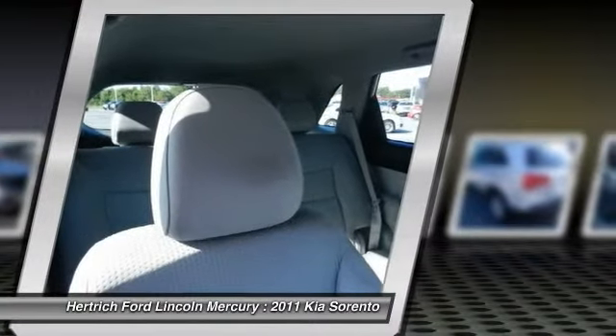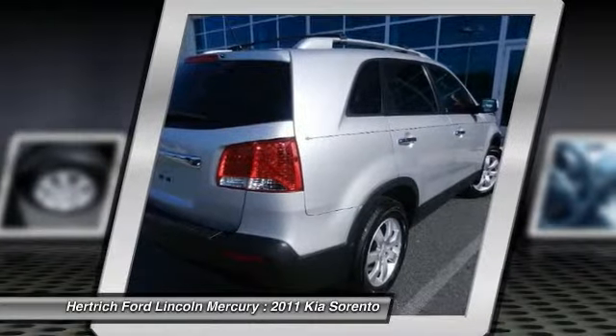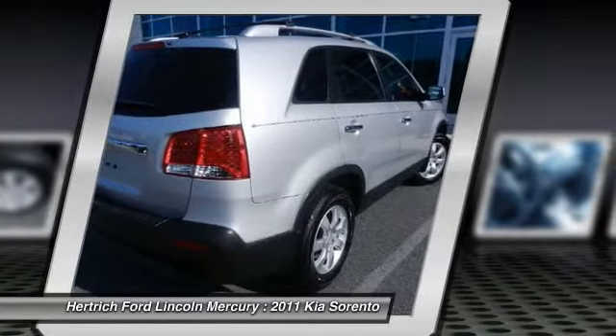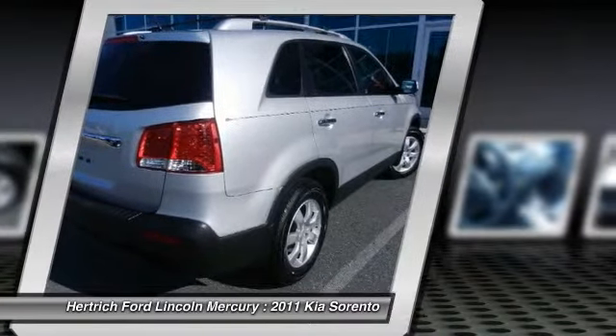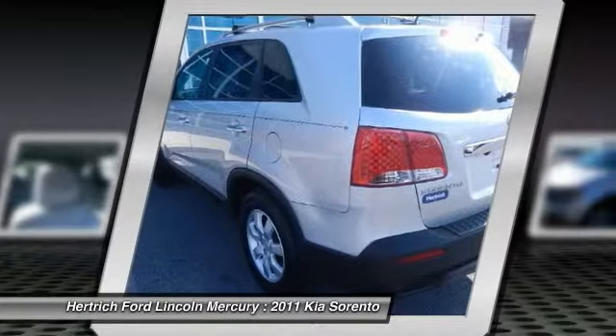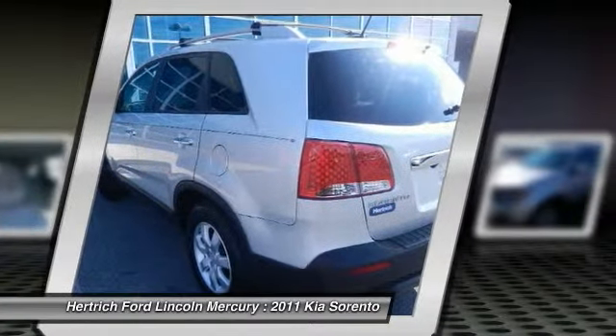The new Sorento is sized between more compact crossover models like the Honda CR-V and Toyota RAV4 and mid-sized models such as the Honda Pilot and Toyota Highlander. Altogether, it's a little more maneuverable than the larger vehicles while offering just as much practical space.